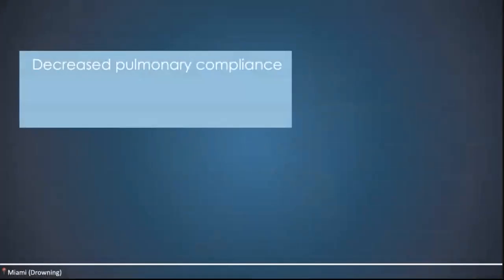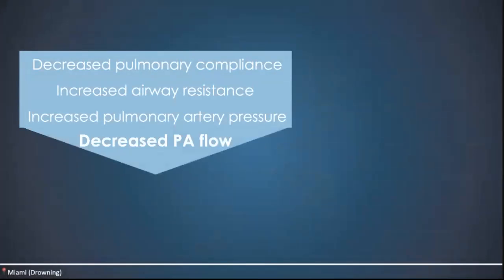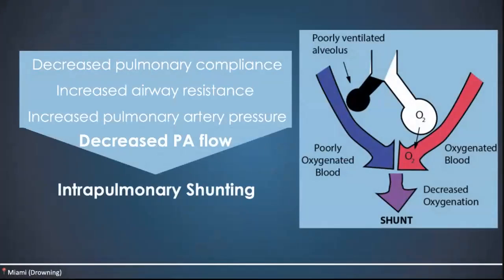Both salt and fresh water end up decreasing pulmonary compliance, increasing airway resistance, and increasing pulmonary artery pressure, leading to a decrease in pulmonary artery flow. This causes intrapulmonary shunting — when you have alveoli that are being perfused but are not appropriately ventilated — so there's an increase in your A-a gradient. This leads to hypoxia, which leads to CNS damage, happening about four to six minutes after hypoxia sets on.